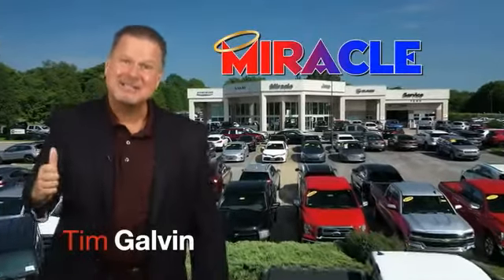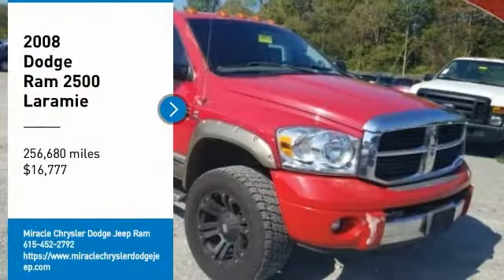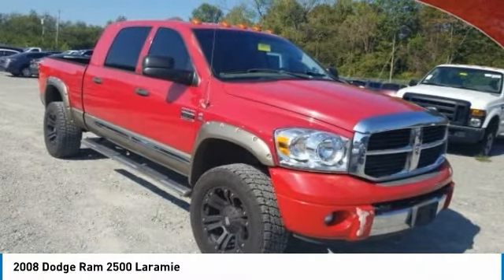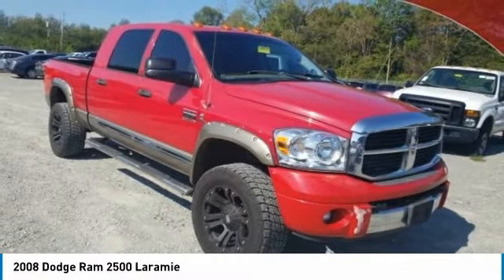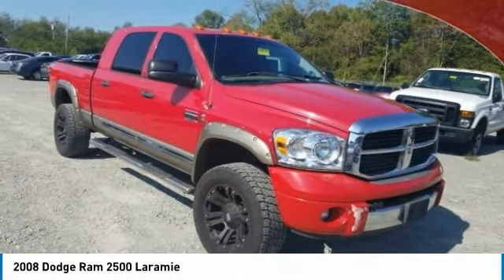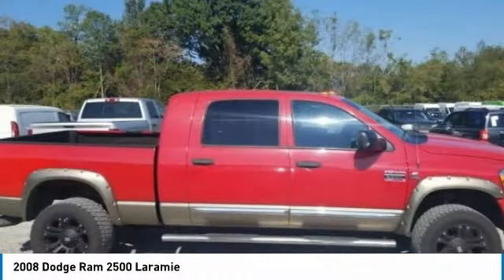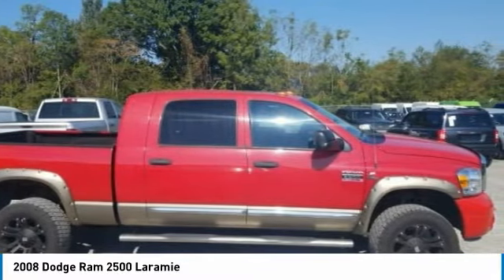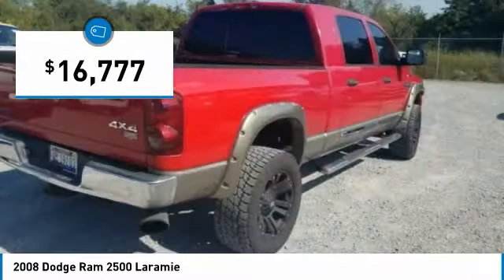Now's the time to buy. Now's the time to save. Stop by and take a look at the 2008 Ram Pickup 2500. The Ram 2500 is built with sturdy hydroformed frames and capable four-wheel drive options to handle the toughest job site terrain, while maintaining a smooth ride, and is priced below $20,000.